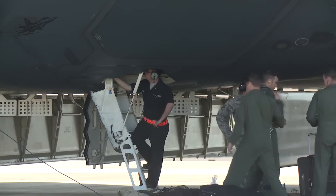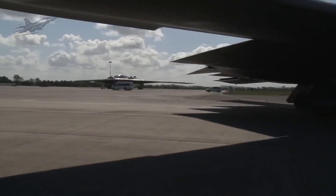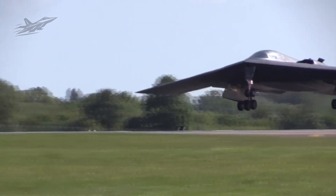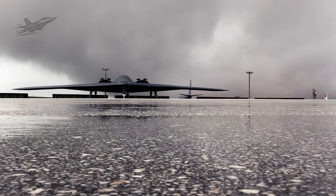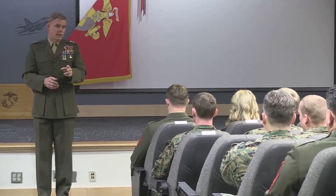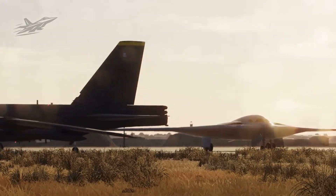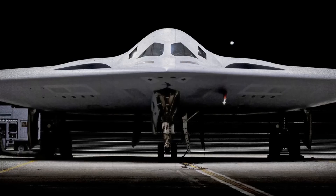The first B-21 prototype rolled out of the factory in 2023, and its maiden flight took place on November 10th of that year from Palmdale to Edwards Air Force Base. That flight was a success, demonstrating that the shape and engines perform as intended. As of 2025, at least three test aircraft are flying missions to verify performance. Testers are flying the Raider through all kinds of trials — long missions, maneuvers, and system checks. Early feedback is very positive. Pilots note that the Raider feels solid and responsive, and that its stealth and avionics work as planned. These trials will continue until the aircraft has demonstrated reliability and stealth under every condition.